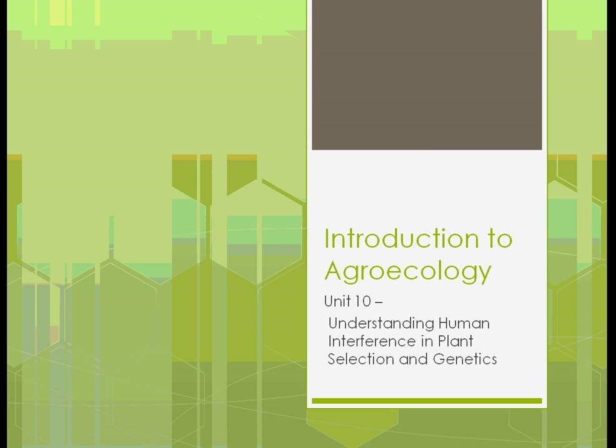Welcome back to Introduction to Agroecology, Unit 10, Section 2, the second chapter in Understanding Human Interference in Plant and Animal Selection and Genetics.